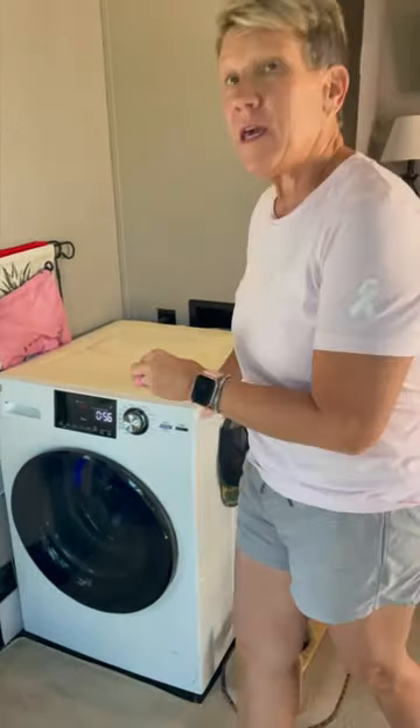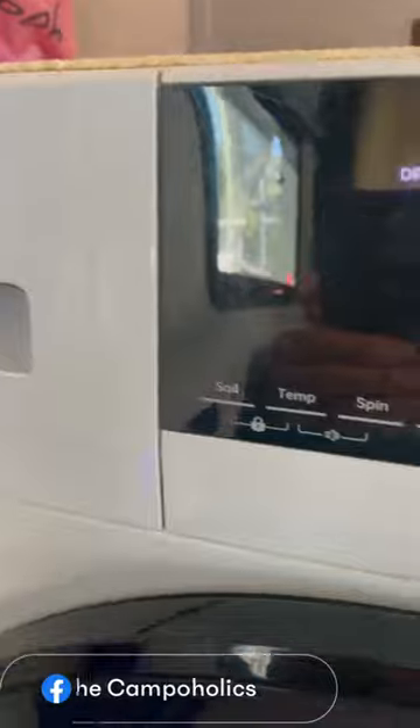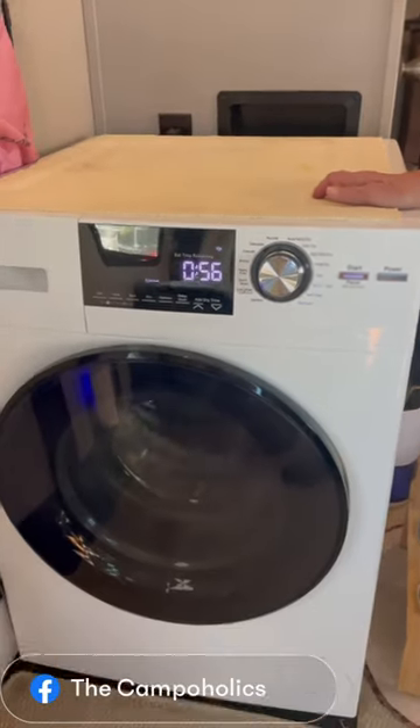Hey campaholics, we get probably the most asked question: what type of washer and dryer do we have in our unit? We have the GE steam washer/dryer combo. It is residential, so it is not the normal RV unit. It is steam, so it did not have to be vented, and it's 110V.